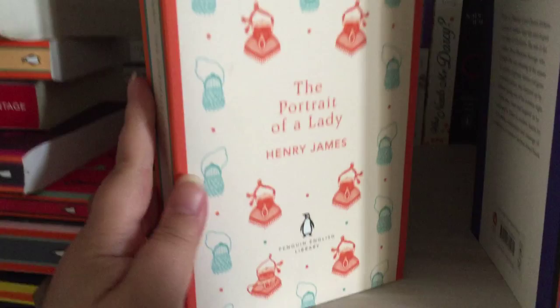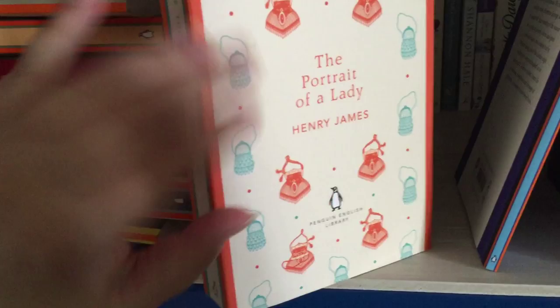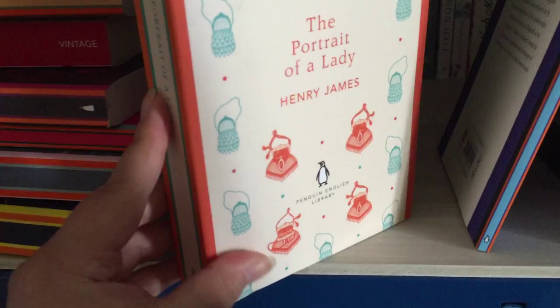Here's another big one — The Portrait of a Lady by Henry James. I do quite like this cover. They all have this really kind of smooth texture; it's not a gloss, it's very soft and velvety.